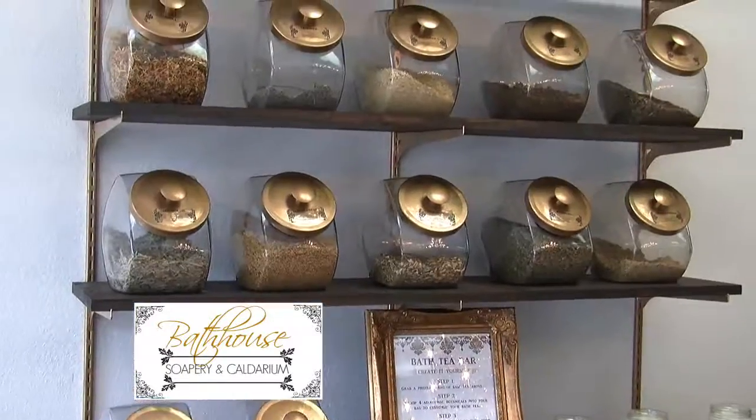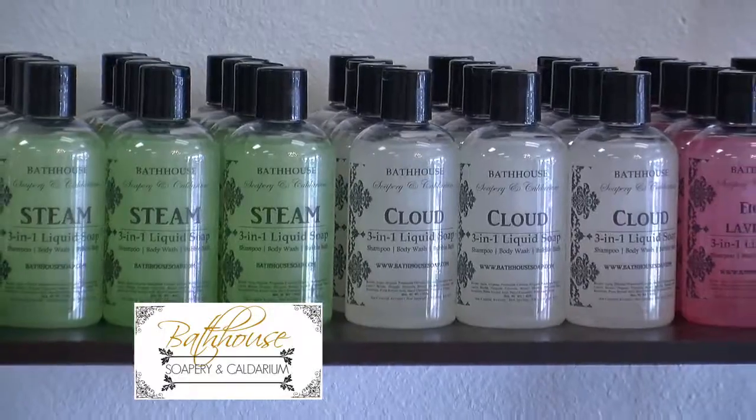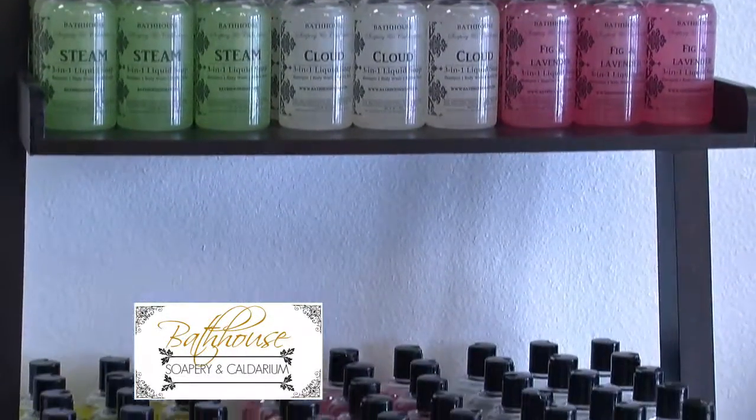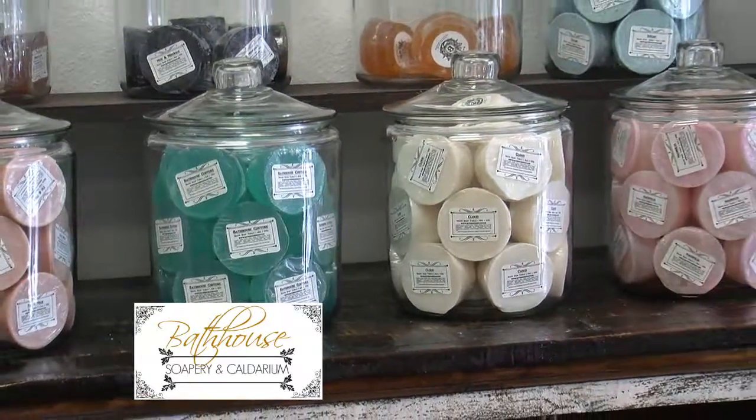While you're in Natchitoches, you want to come by here so you can just smell the atmosphere — it smells great in here. We have over 45 scents of soap, 16 body scrubs, and 12 different kinds of lotions. All of them match, they all work together, and all natural.